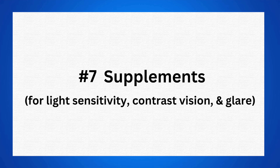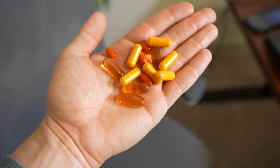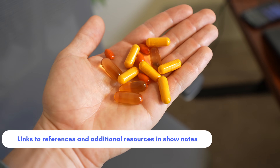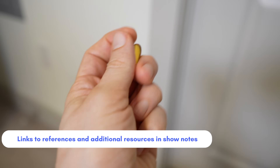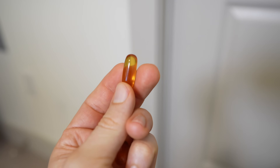Number seven is supplements. For people who are sensitive to light, sensitive to glare, or have difficulty with night vision, taking some supplements could be beneficial. Supplements such as lutein, zeaxanthin, omega-3, and even turmeric have been shown in some studies to help people with contrast sensitivity and glare sensitivity. However, there is not a single supplement shown to be effective specifically for visual snow, and it often takes around six or more months of taking these supplements consistently before people report having improvements in these types of symptoms.